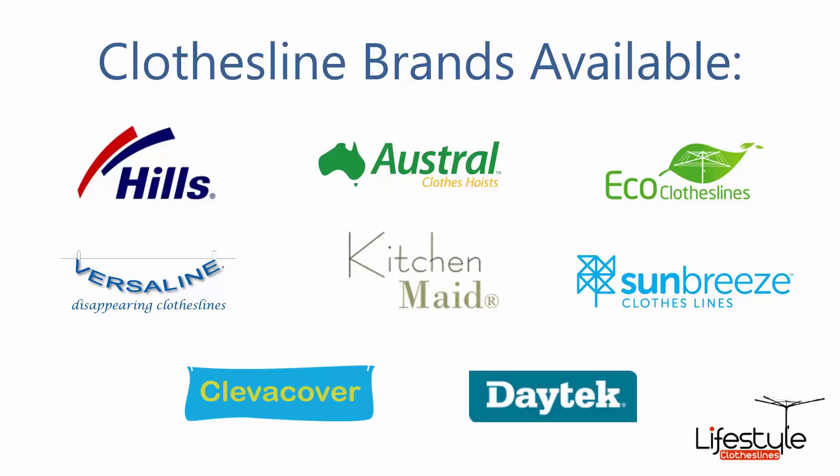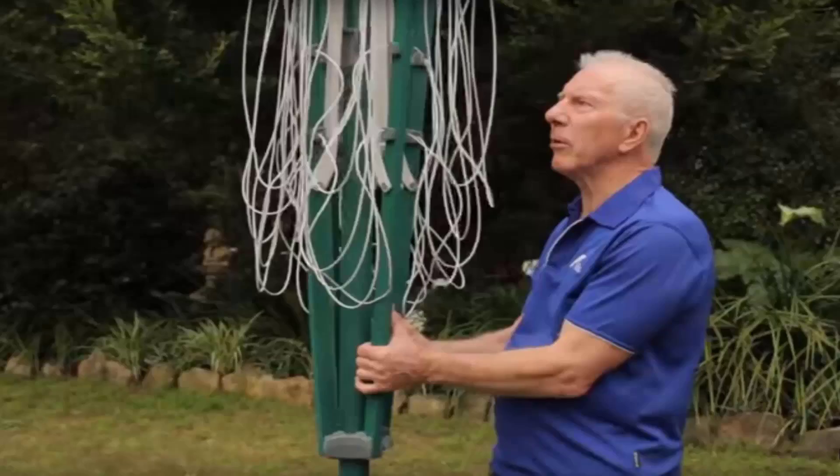But you can get a range of other brands as well. If you do need any help installing your new clothesline, Lifestyle Clotheslines does have a full installation service around Australia and can help with this.